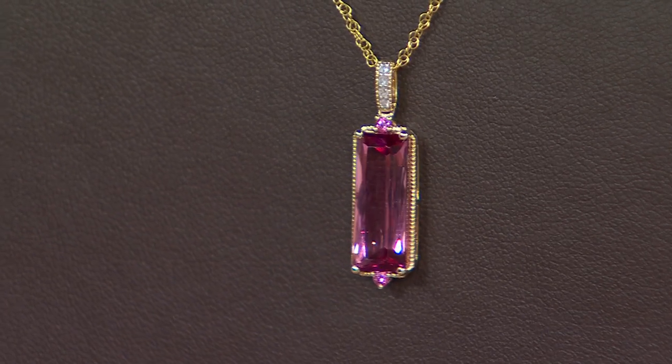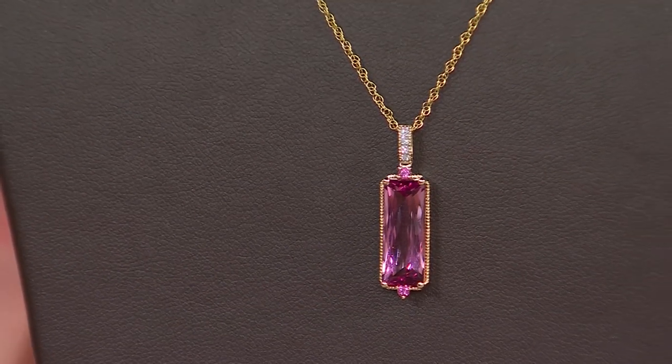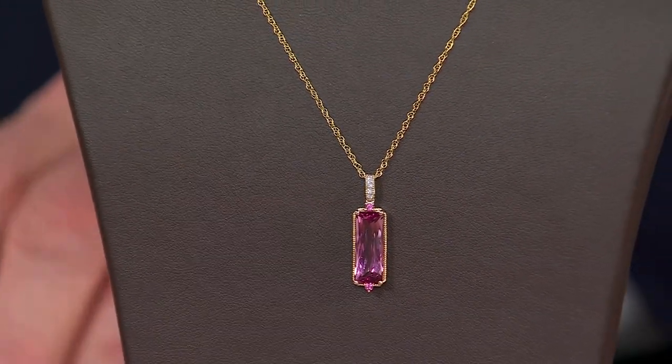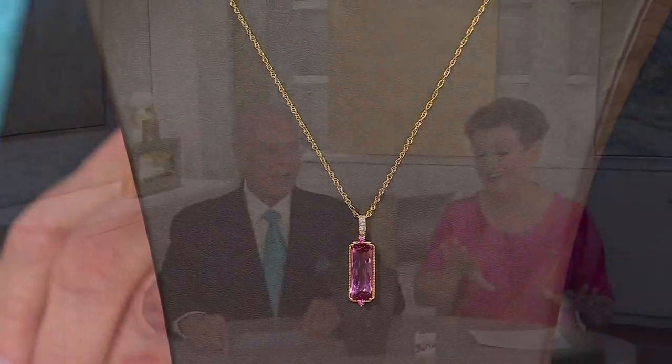It literally looks like something that came out of a silent movie star's collection of gems. Peyton and I were waxing poetic about all the gems we saw on the red carpet — it really was a gem moment. It was a lot of beautiful pink. I love the pink.